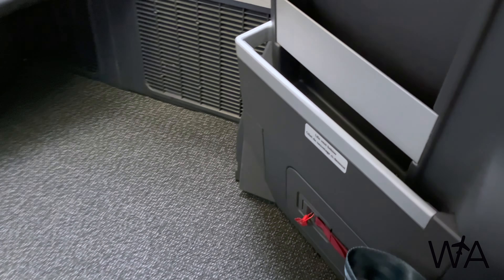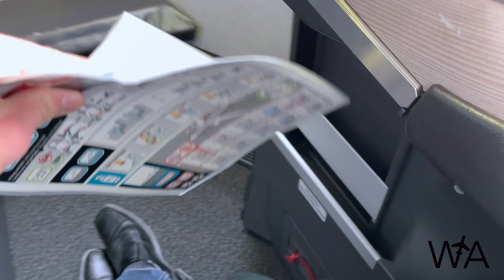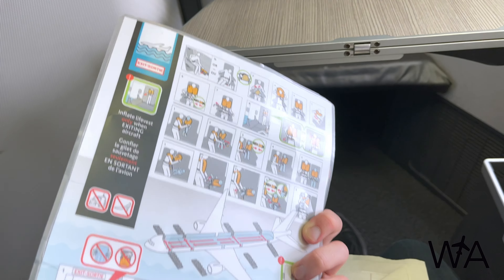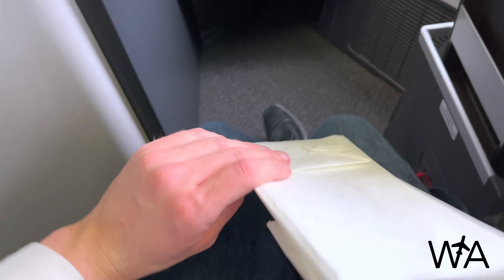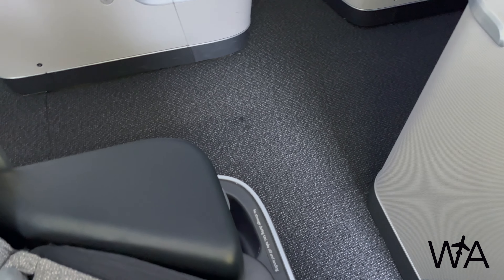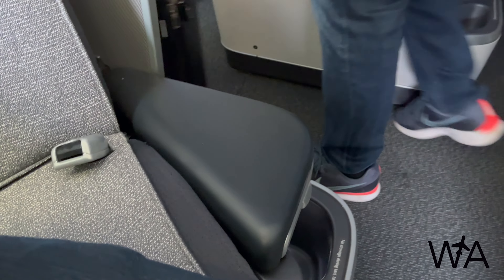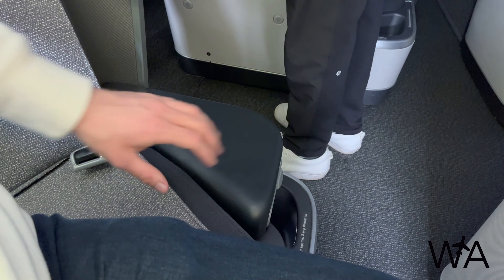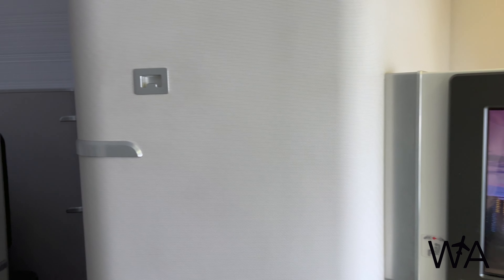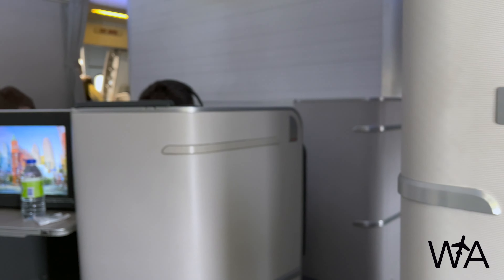In the space under the entertainment screen where your legs go, on the right side there's a two-tiered pocket — one for provided reading material and one that could fit a laptop. Provided at the seat were the safety information card for the Boeing 777-300ER and a couple of air sickness bags. On the left side of the seat there's a leather padded armrest that rises at the push of a button, but is supposed to be stowed during takeoff and landing. Tucked under this armrest is a small cubby for storing things — though it's very exposed to the aisle. On the wall in front of my seat there's a small notch to hang your coat, while for other pods the coat hook is on top of the pod's side wall.